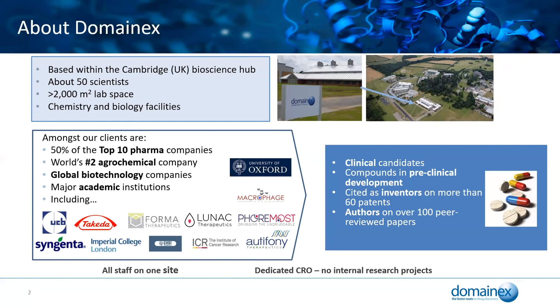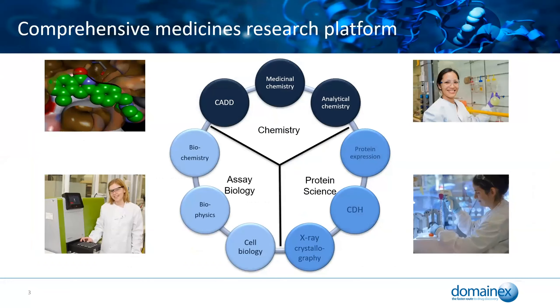That's key to this talk — we work incredibly closely together. We've got a comprehensive medicines research platform. That means we've got chemistry, protein science, and assay biology all together on one site. We cover all aspects: computer-aided drug design, medicinal chemistry, analytical chemistry, protein expression, combinatorial domain hunting — which is particularly useful for proteins that are difficult to express — X-ray crystallography, and within assay biology we've got cell biology, which means we can develop bespoke phenotypic assays, biophysics as well as biochemistry.